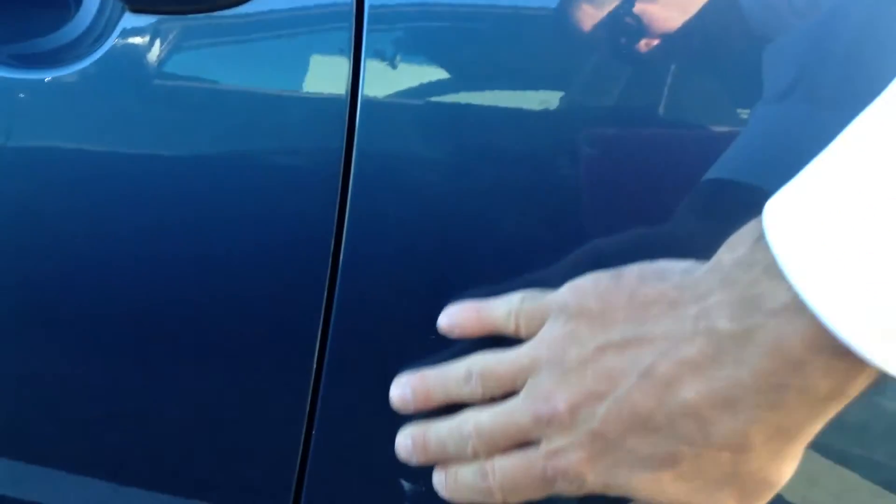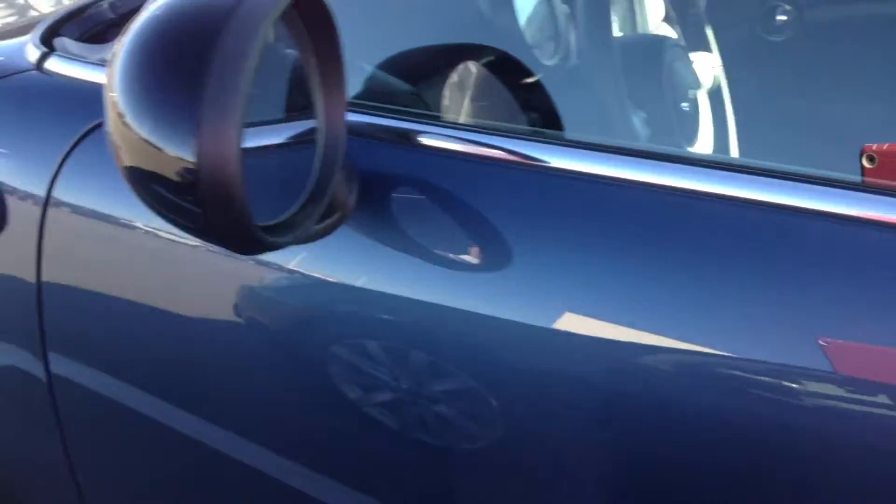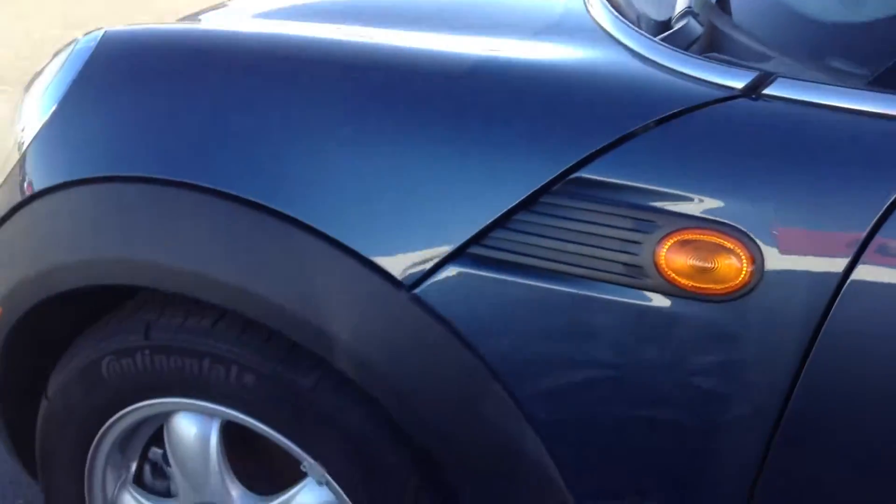Driver side, a couple little scratches there. No dents though. Everything else looks to be in great condition.